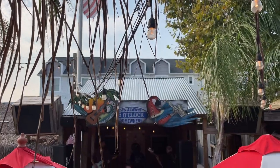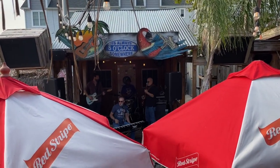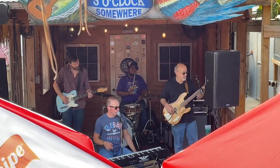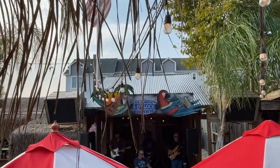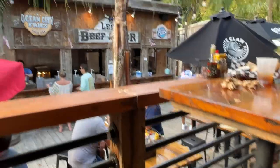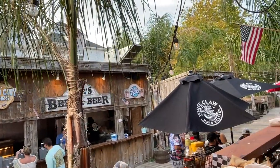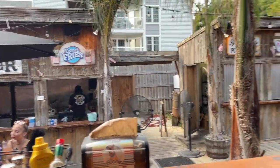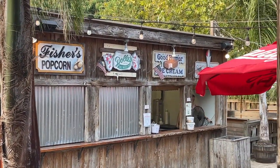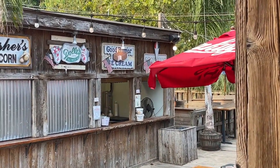They do have live music here — me and dad went down to check out the band they have. I'll insert some footage of that. They also have a funnel cake stand, and then they have like iconic beach store items — Fisher's Popcorn, which we just got in Bethany Beach, and Dolly's Saltwater Taffy. That's so cool!